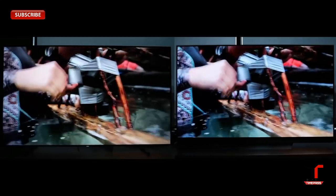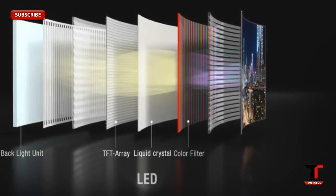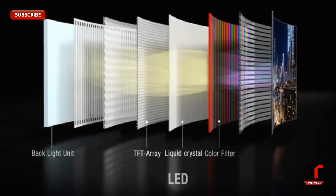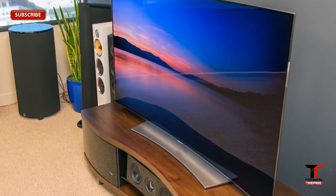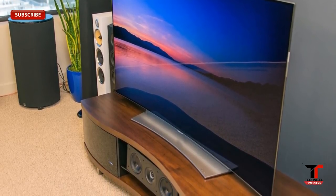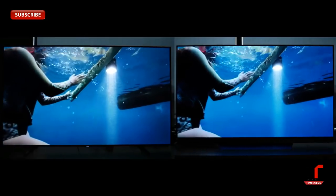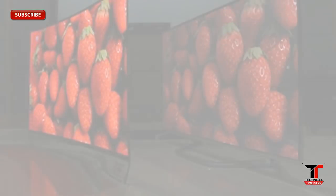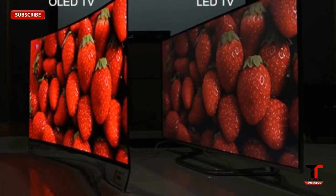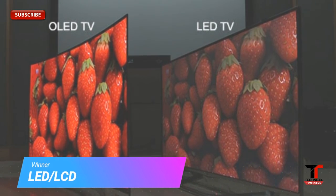When it comes to brightness, LED televisions have a considerable advantage. LED was already good at getting extremely bright, but the addition of quantum dots allows it to get even brighter. OLED TVs can also get pretty bright, but converting OLED pixels to their maximum brightness level for an extended period reduces their lifespan, and the pixel also takes a little while to return to total black. OLED TVs perform best in a dark room, while LED TVs are best for bright rooms.